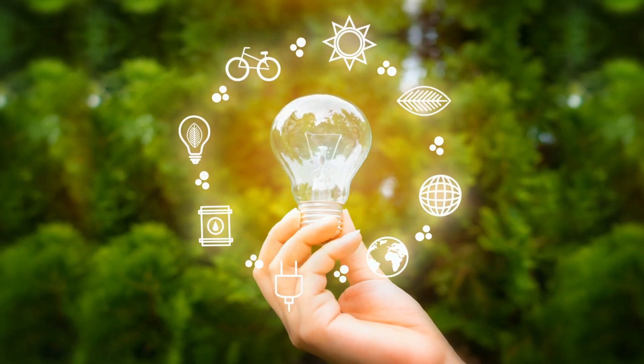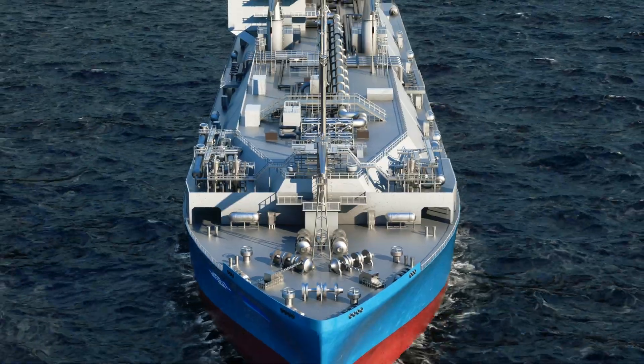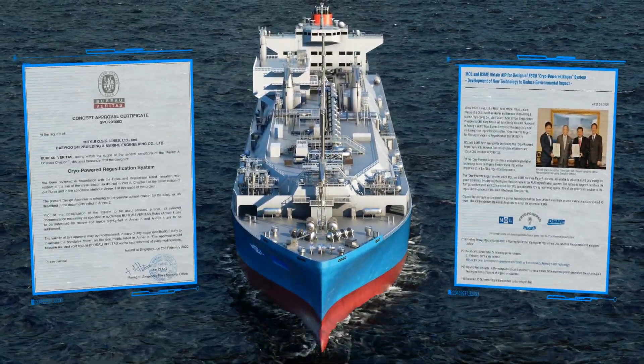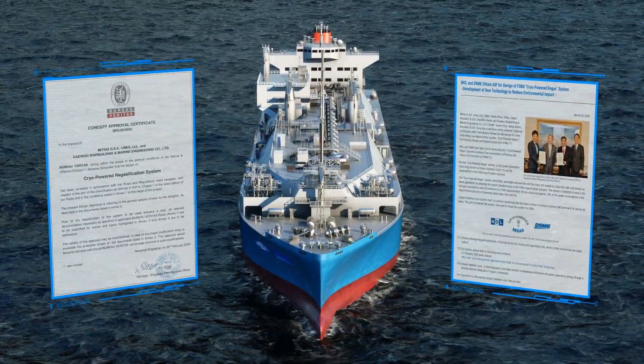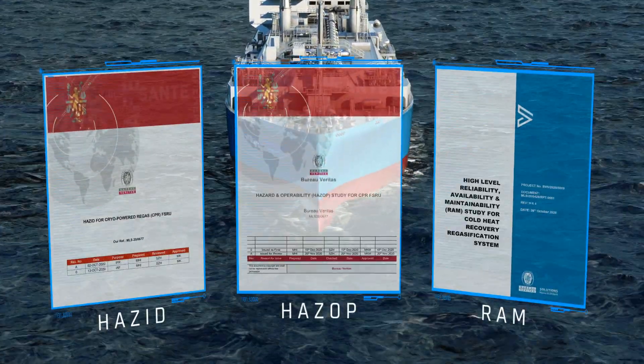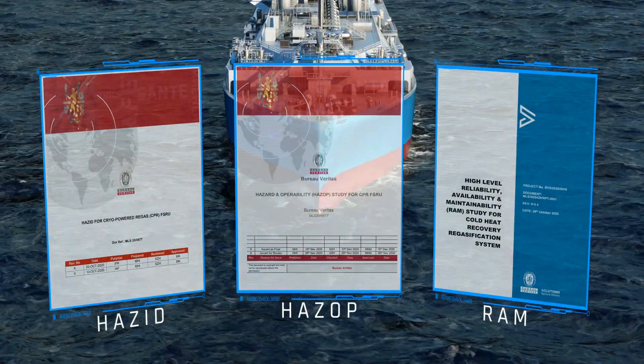It can reduce fuel usage and environmental impact by utilizing the cold energy from LNG. This technology has secured the official approval of the classification society. And for the standard design, HAZID, HAZOP and RAM study were conducted for verification of standard design.